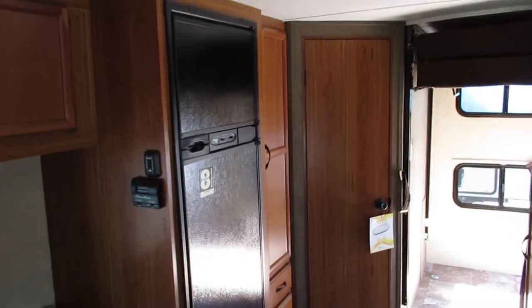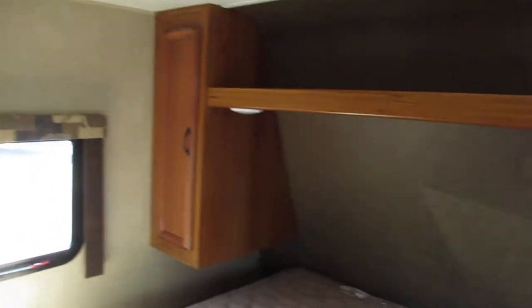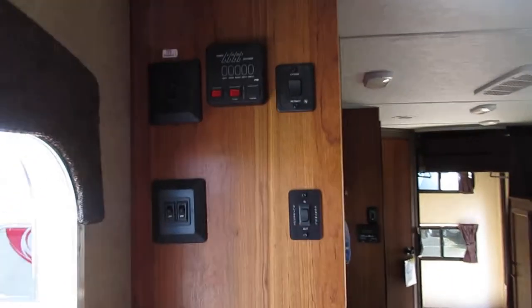That exterior bathroom door keeps people from tracking through the inside of your trailer when you're at the lake. There's plenty of storage — doors all the way around, a pantry with two drawers underneath and three doors above the kitchen table, all plenty deep. In the bedroom you've got the swivel TV viewable from either side, doors under and over, a closet door on each side of the trailer, a nice mattress, and all your switches and gauges.